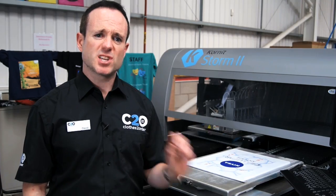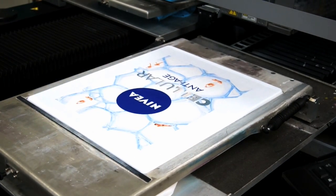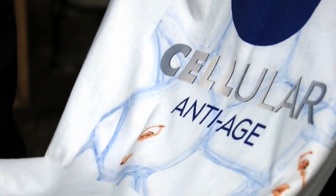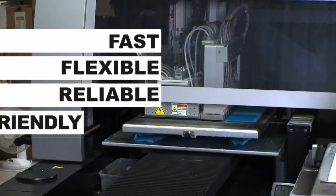We can do single-colour prints, multi-colour prints, on small orders or large. You can see the real sharpness and the real clarity. We are a little bit fussy and particular with the garments here — we like them to be high-quality prints. This machine is really fast, flexible, reliable and eco-friendly.